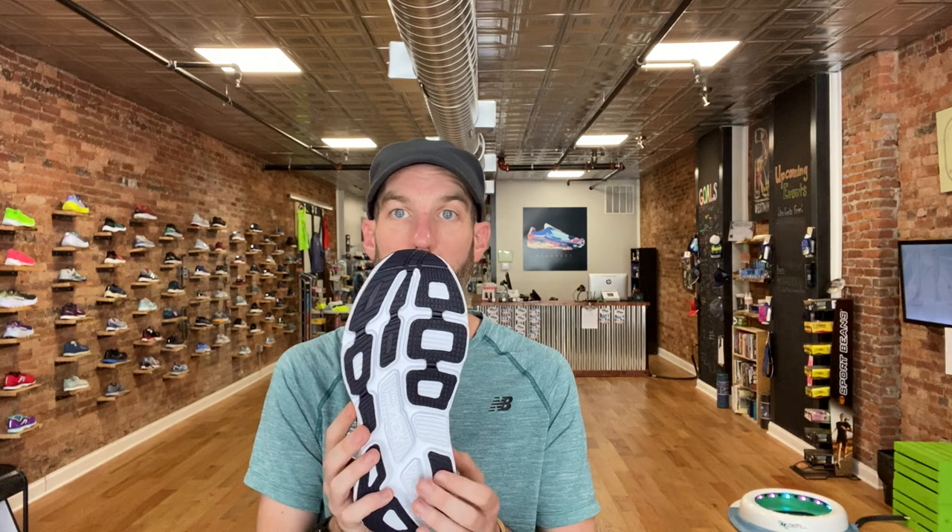The Hoka Bondi 7 is a max cushion neutral shoe. If you're somebody who severely under-pronates or over-pronates and really wears out the medial side of your shoe, this might not be the best option for you. But for everybody else who maybe has a little bit of overpronation or underpronation, this is going to be a great option.